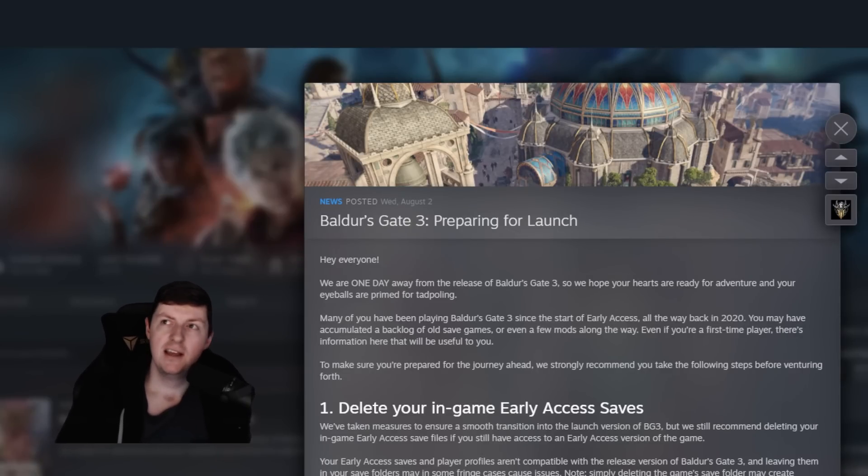Hey guys, how's it going? A final video on Baldur's Gate 3 before release. We are just over 12 hours from release — by the time this goes up it'll probably be 12 hours, maybe even less. So if you don't see this before then, that would make complete sense. There are some slightly spoilery things in here. I'll notify you when those are coming up, and I'll do that at the end of the video, so don't stress.